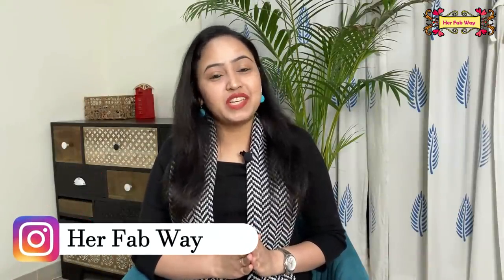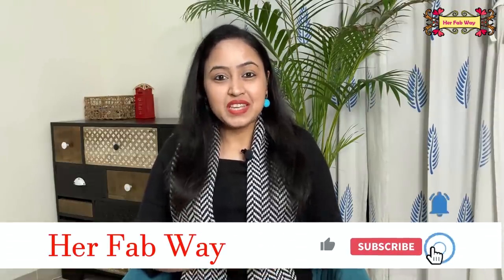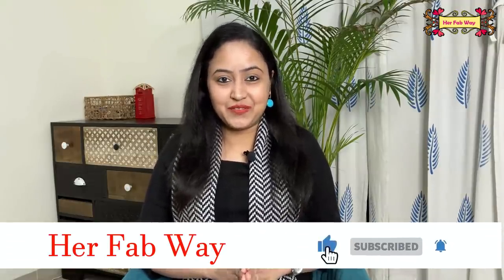So guys, that's all for today. I hope you enjoyed today's video. If you follow any winter hack, please tell me. If you liked this video, please like it, and for such interesting and useful videos, subscribe to my channel. Stay tuned and see you soon at HerFabWay. Bye!